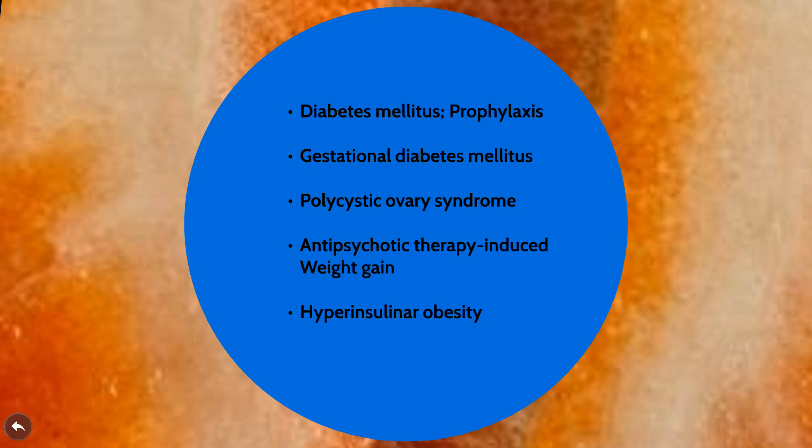Gestational diabetes is very important because hyperglycemia, or too much glucose in the blood during pregnancy, can negatively affect the baby. Metformin is also used in PCOS, or polycystic ovarian syndrome, and as a way to control weight when it comes to antipsychotic-induced weight gain — I did a video on medications that cause weight gain and discussed this in detail, so I'll link that in the description. It is also used for obesity due to hyperinsulinemia, or what they call hyperinsulinemic obesity.